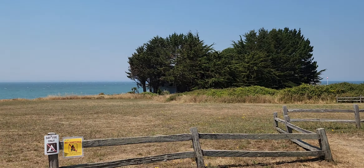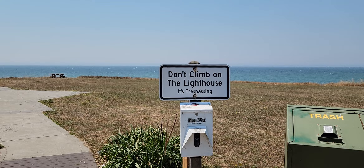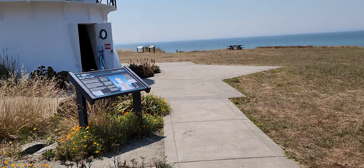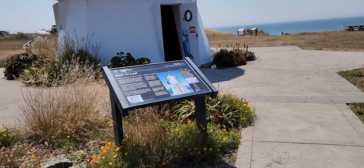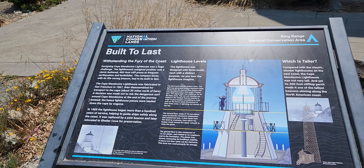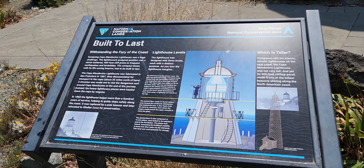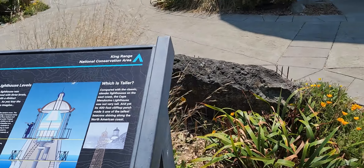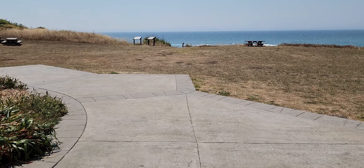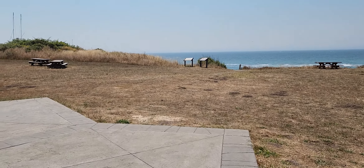So this is Shelter Cove. It was built in 1867 in San Francisco and then taken apart and brought here.